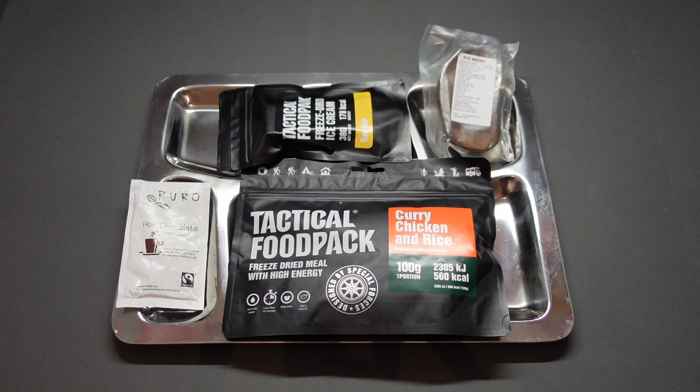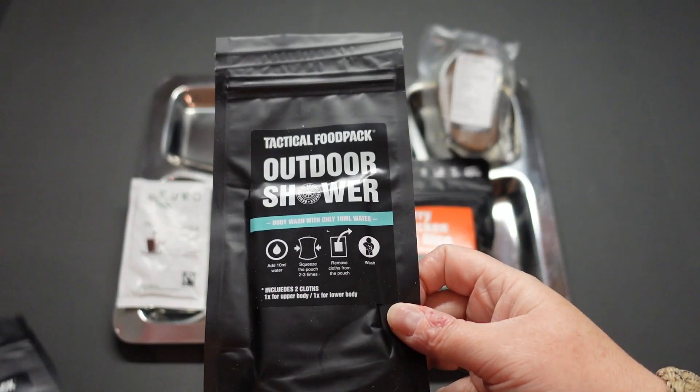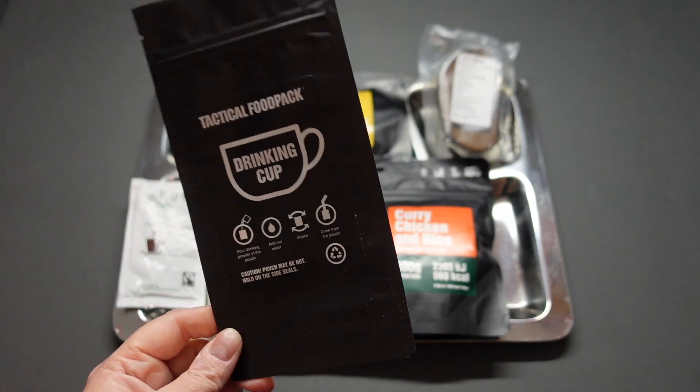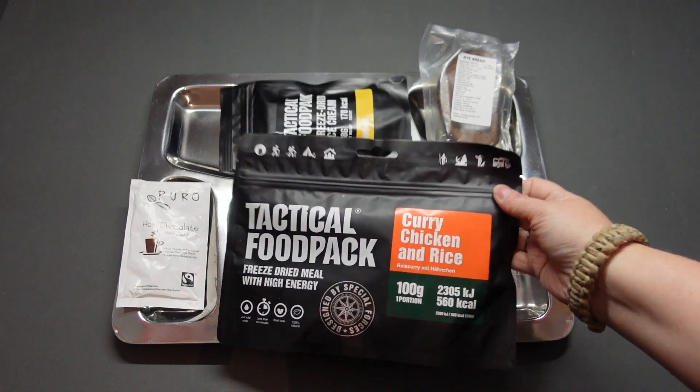It's a shame there aren't more soft drinks or spreads - a nice jam and peanut butter would have been cracking on that bread - but it is what it is. Right, we're back with tea - we've got our chicken curry and our banana freeze-dried ice cream. The freeze-dried ice cream is pretty much the only dessert in the whole pack. We've got two pieces of rye bread left to have with our curry, and a hot chocolate drink which is fair trade - always good to see.